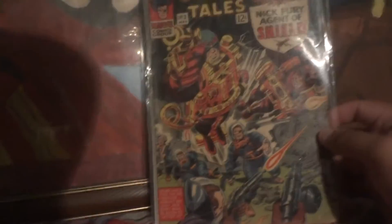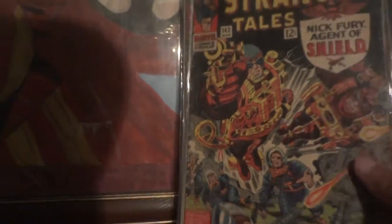Let's start with Strange Tales number 142. This one's a full cover with Nick Fury and his Agents of S.H.I.E.L.D. We got this one at a pawn shop.